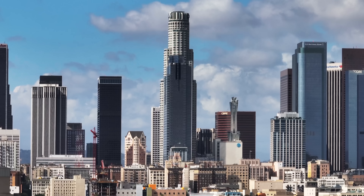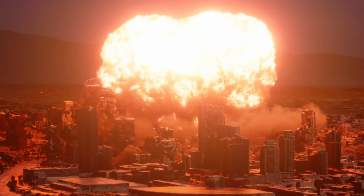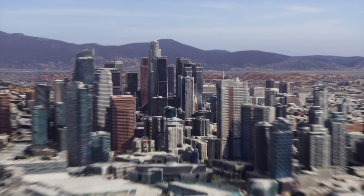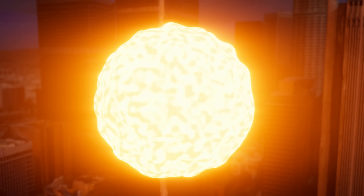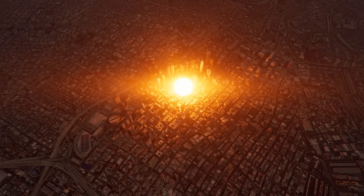Speaking of which. Five, four, three, two, one. In the first one millionth of a second after nuclear detonation, the heat is already so extreme that a ball of plasma forms. It's a fireball so hot, it reduces everything inside it to subatomic particles.